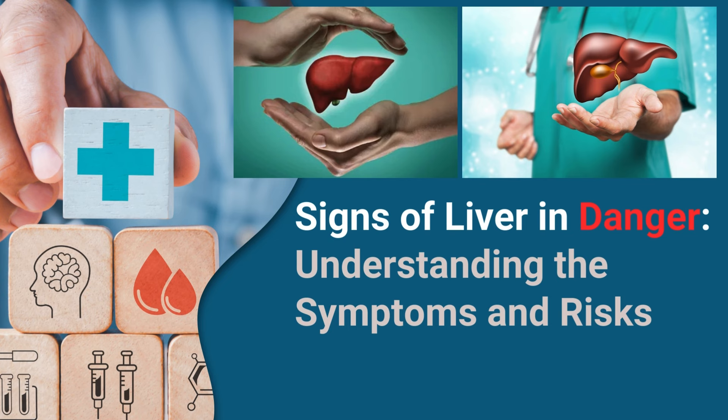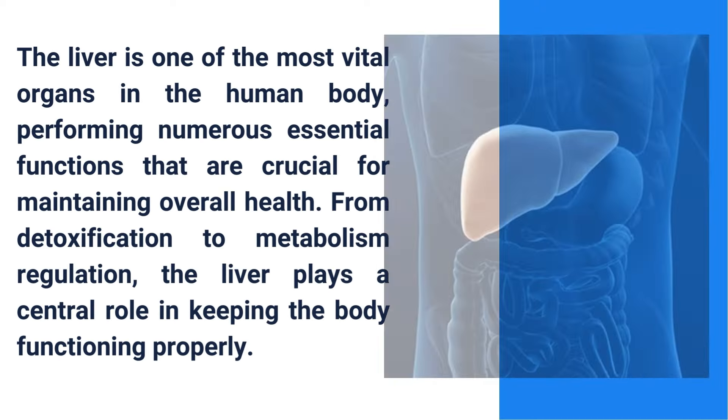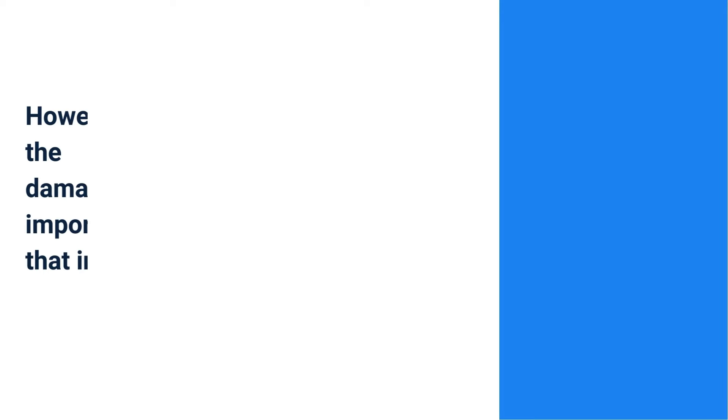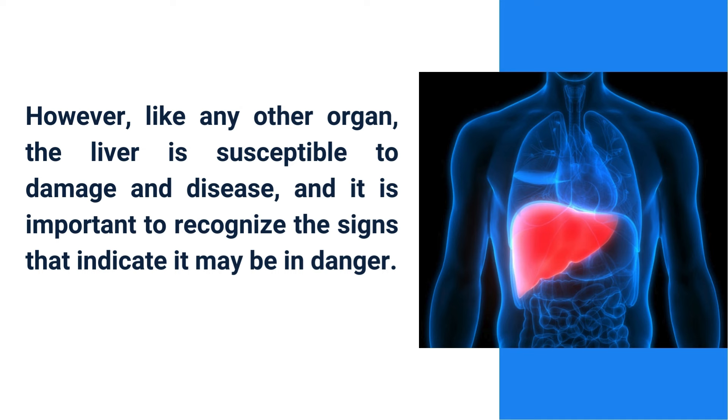The liver is one of the most vital organs in the human body, performing numerous essential functions crucial for maintaining overall health — from detoxification to metabolism regulation. The liver plays a central role in keeping the body functioning properly. However, like any other organ, the liver is susceptible to damage and disease, and it is important to recognize the signs that indicate it may be in danger.